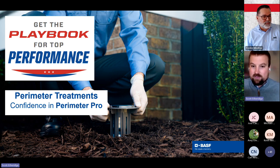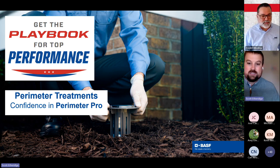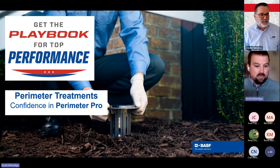A couple of housekeeping things before we get started. Number one, there's going to be a prize drawing — we have three Yetis that we're going to be giving out. There's going to be a random drawing; if you win, you will be notified after we wrap up in a couple of days via email. Also, if you want to rewatch this or share it with someone on your team, we're going to send a link to view the webinar and the training presentation.